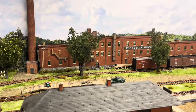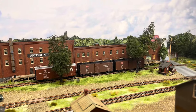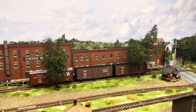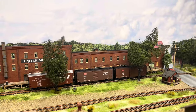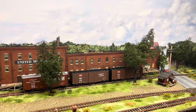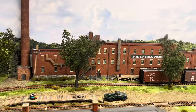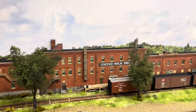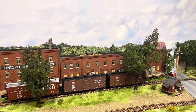Here in front of United Milk Products Condensory, I built several trees and planted those. I have a photograph from 1940 that shows they had planted trees along the siding, so by the late 50s that I'm modeling, those trees would have been a bit larger. These are built from five different super tree stems and pieces glued together. The trunks are covered with golden paste and painted, then flocked with a combination of Woodland Scenics products and some super leaf products.